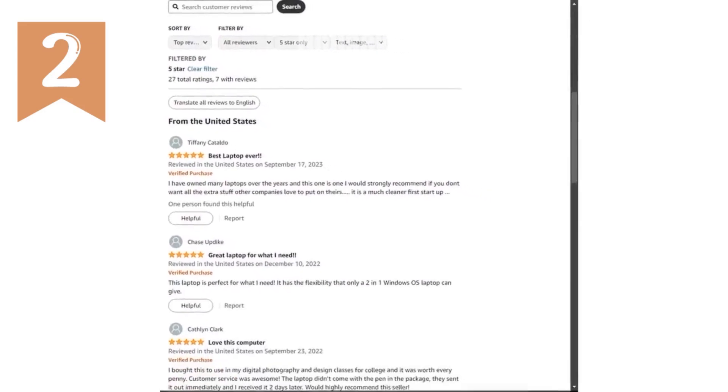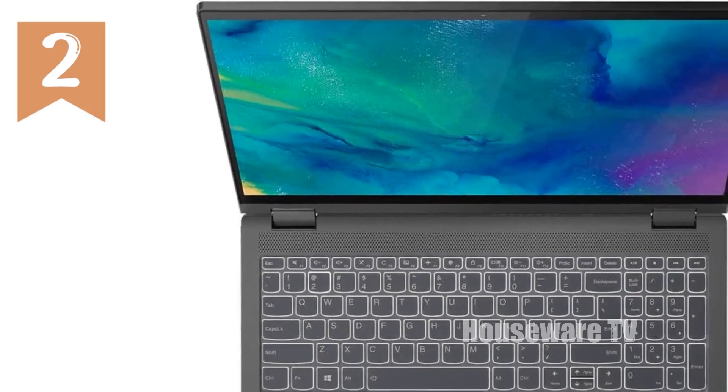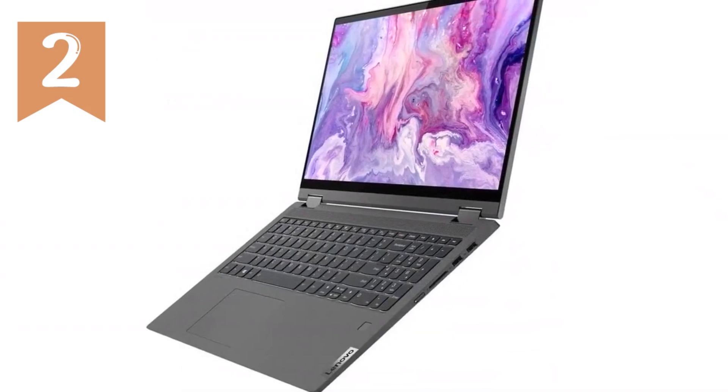In summary, the Lenovo IdeaPad Flex 5i 2-in-1 laptop is a versatile and high-performance device that stands out for its flexibility, robust specs, and innovative features.